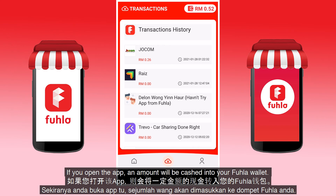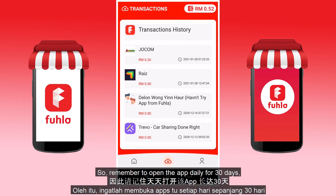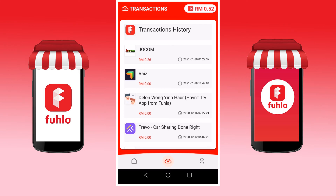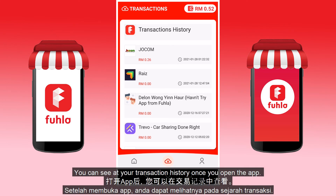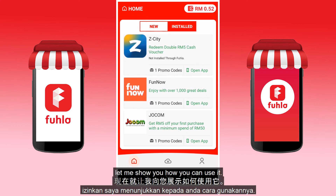When you open the app, an amount will be cashed into your Fula wallet. The amount is determined by the client allocated to you, so remember to open the app daily for 30 days and try it out right after you install. You can see it in your transaction history once you open the app.